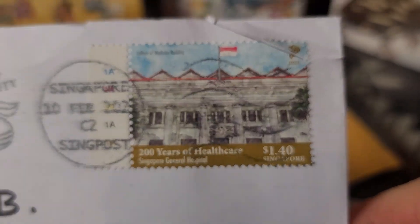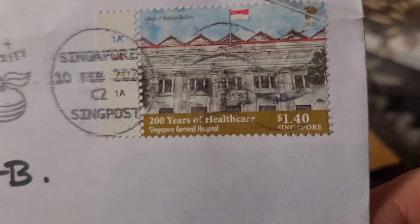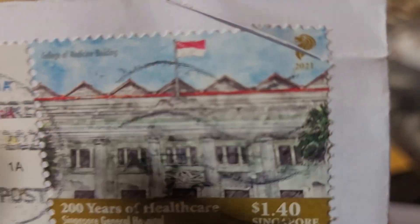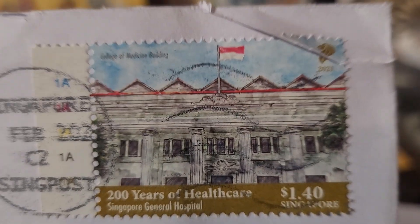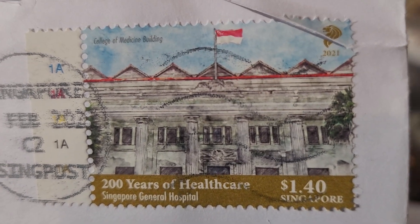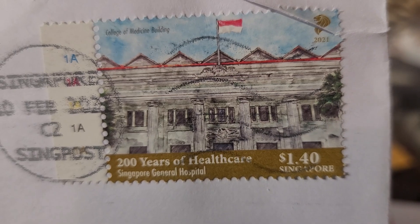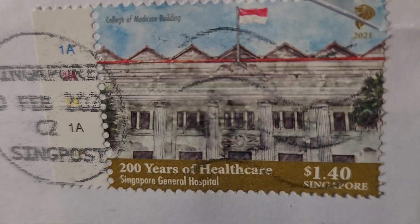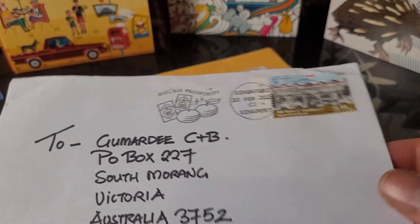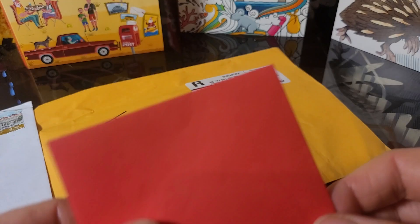Let's look at the actual stamp. This is '200 Years of Healthcare.' Georgie is from Singapore, so you've got the flag of Singapore at the top. It looks a bit like the flag of Indonesia or Poland, except it has stars and a moon on it. Singapore General Hospital — $1.40 for postage overseas. For a letter like this, I'd be paying about three dollars, so that's a lot cheaper.